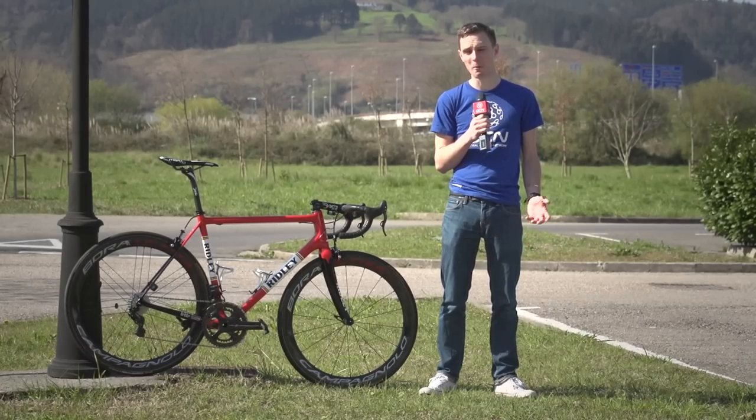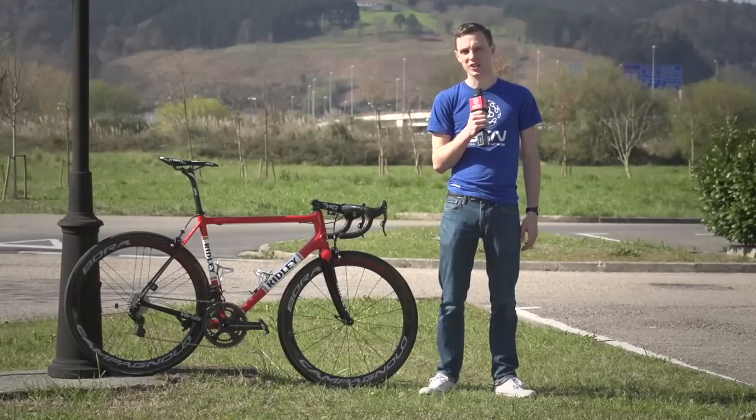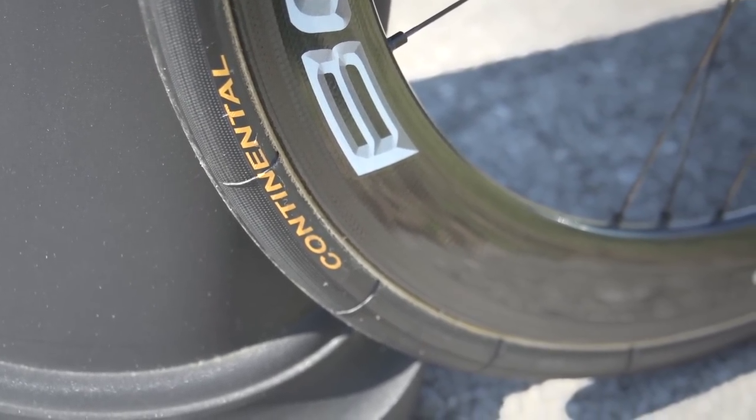Wheels are Campagnolo Bora Ultra 50s — an aero model but still light enough for a hilly stage. The tubulars are Continental Competition tubs, the pro-only edition with a slick center section and file-tread outer sections for more grip.